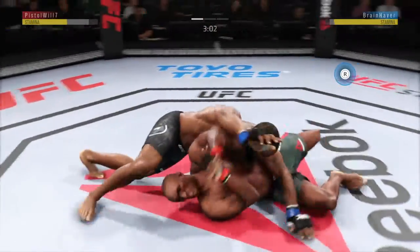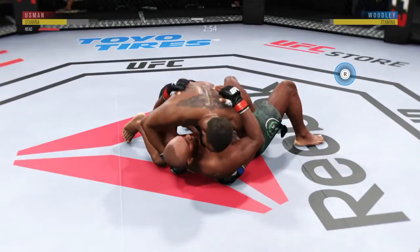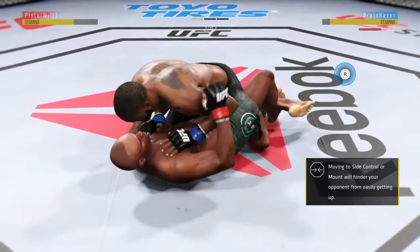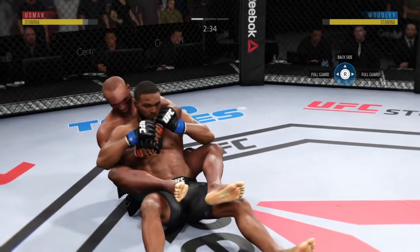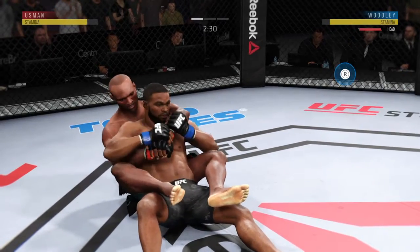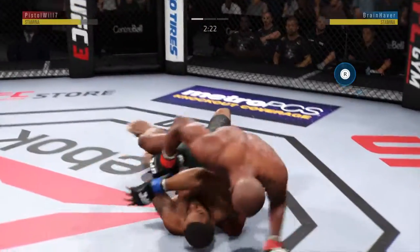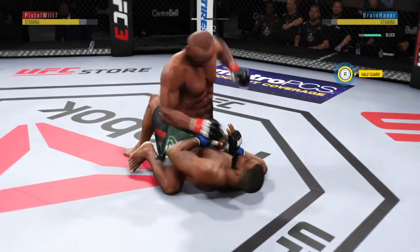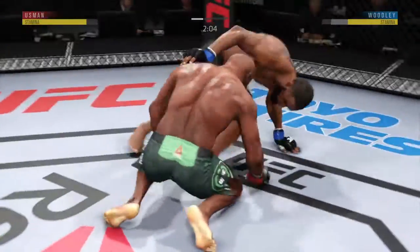How about the strength on that hit? Gets him down. He's controlling him here in half guard. He gets reversed — good punch. Moves into full mount here. Excellent movement on the ground, constantly moving, constantly staying busy.